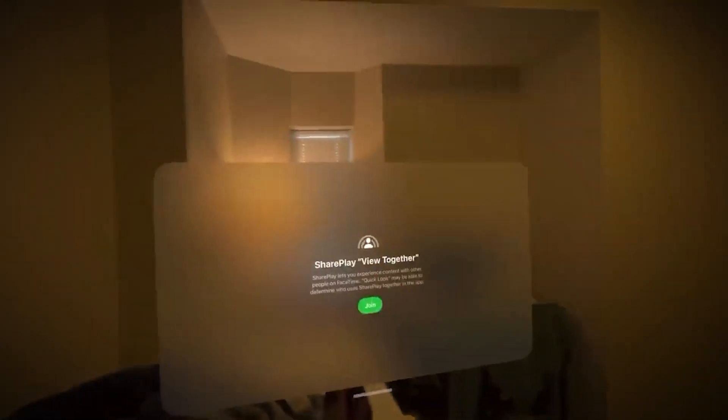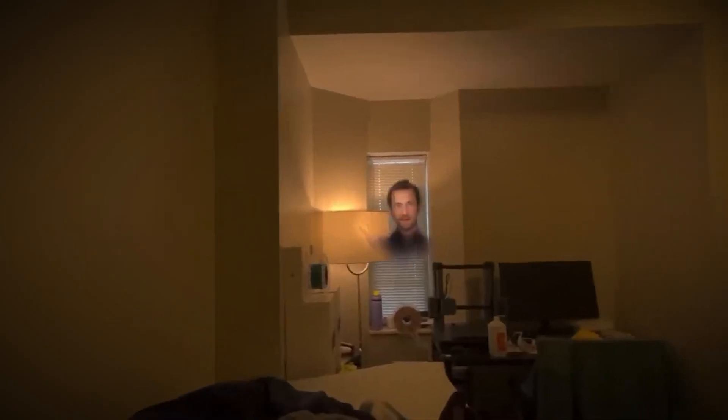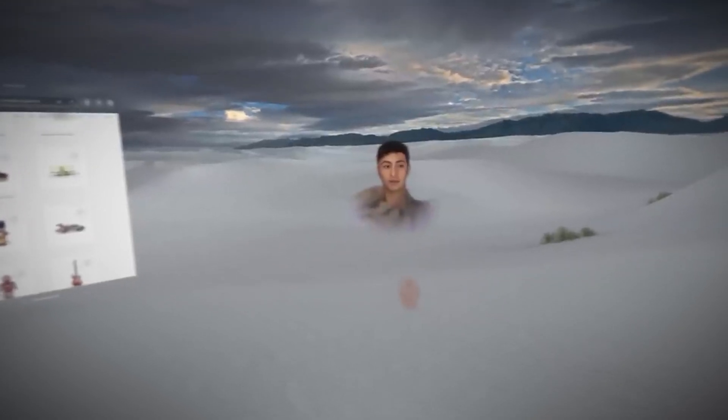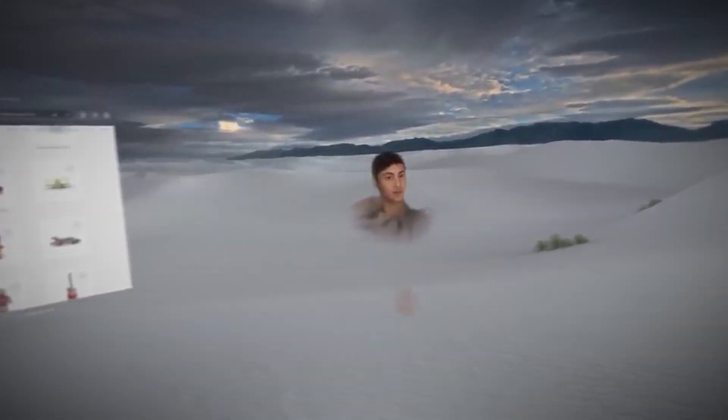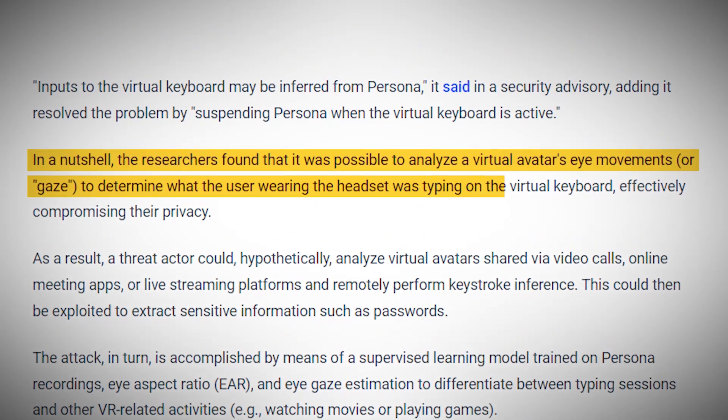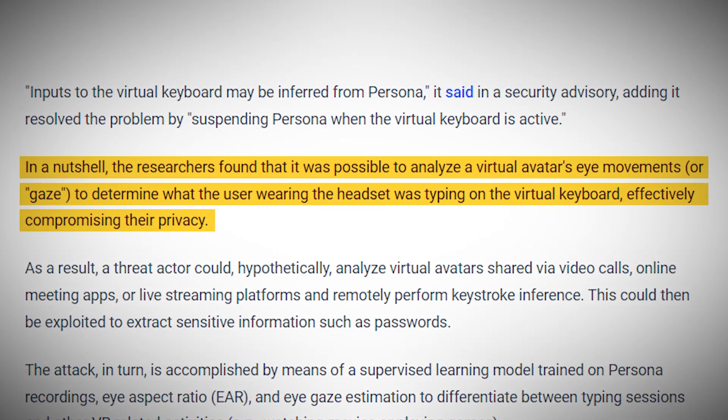Imagine having a video call where, instead of seeing a flat image of your face, the other person sees a lifelike 3D representation of you. Sounds cool, right? Well, it is — until you realize that this same feature can be exploited to steal your sensitive information. The researchers found that by analyzing the eye movements of these virtual avatars, they could reconstruct what the user was typing on the virtual keyboard. It's like a high-tech version of looking over someone's shoulder as they type their password, except the shoulder is a digital avatar, and the person doing the looking could be anywhere in the world.